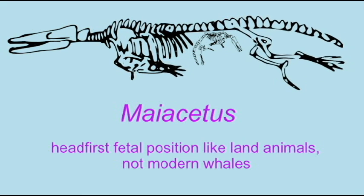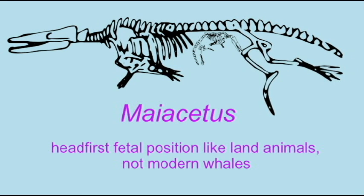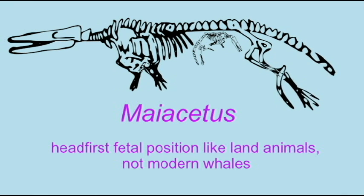Others, such as Protocetus, would not have been able to support their weight on land and may have given birth in the ocean. Known members of this whale family measured between 2 and 3 meters in length.